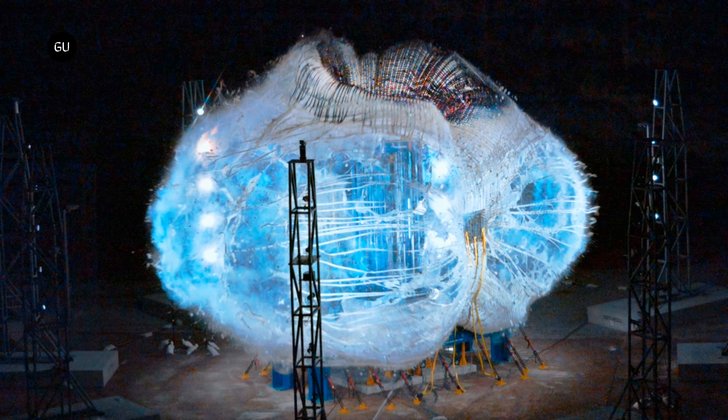Sierra Space successfully completed a burst test of its full-scale LIFE inflatable space station at NASA's Marshall Space Flight Center. The violent burst only occurred after LIFE — Large Inflatable Flexible Environment — exceeded NASA's recommended four times safety levels.